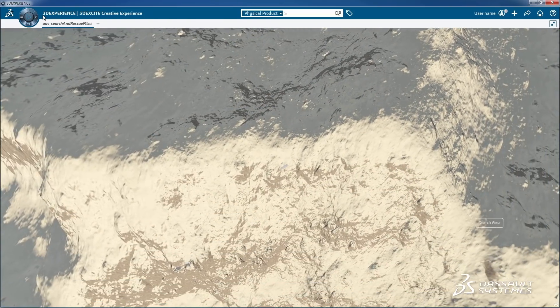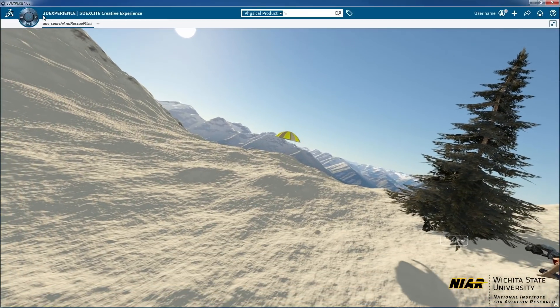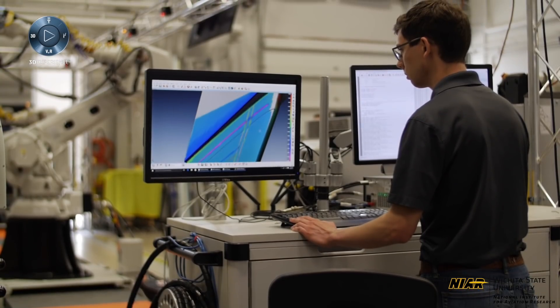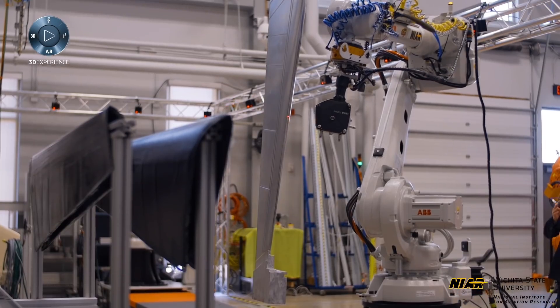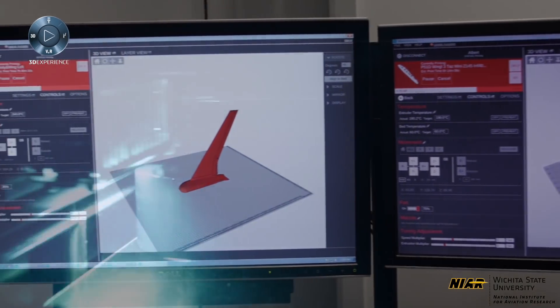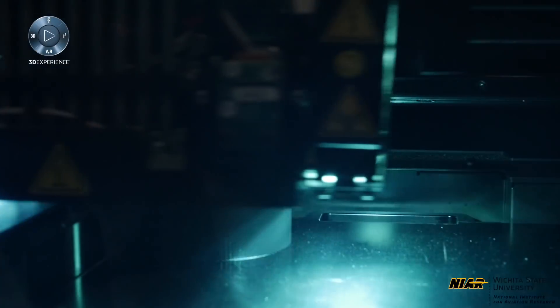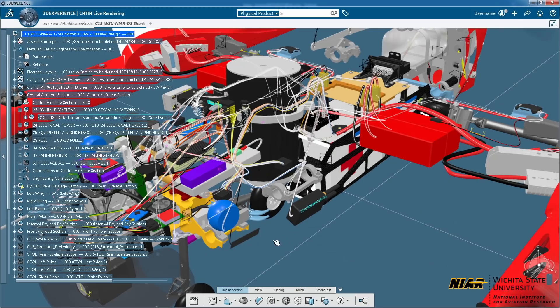Having one true source of data — where we don't have to worry about someone using outdated data on their project because they didn't get the last-minute change — really helps you shave time off of your overall lifecycle. The duration to develop a UAS is typically a two-year process. We are able to pretty much do our cycle in a one-year time frame. Our goal is to get that down to more of a three to four-month time frame, and I think it's doable.